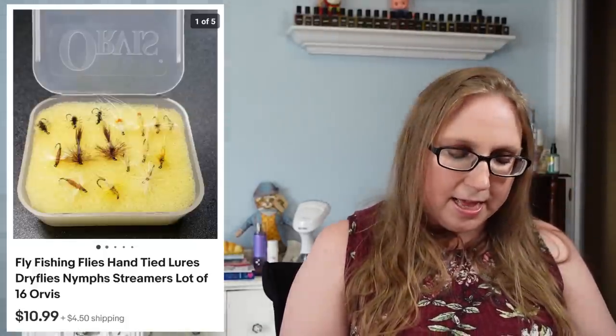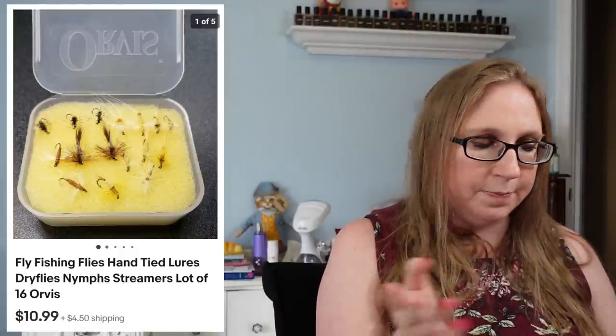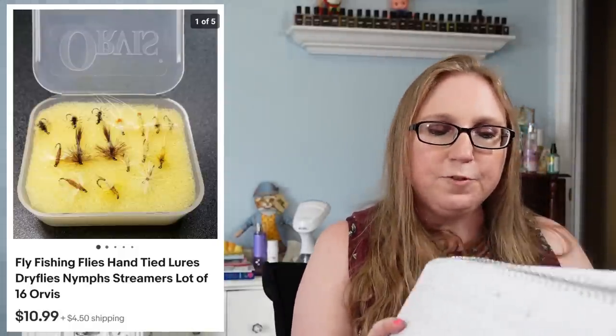Next was an Avon Mark retro cosmetic in 'Retro Red' — a multi-use lip and cheek product — that sold for $5.99 from an auction. Then another set of fly fishing flies, these by Orvis, sold for $10.99. Eric got those at the same fishing auction.